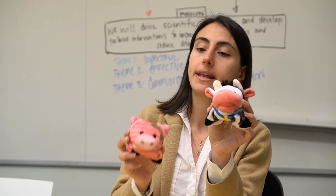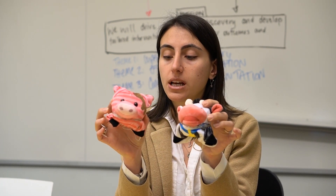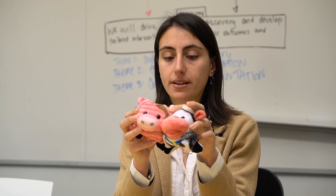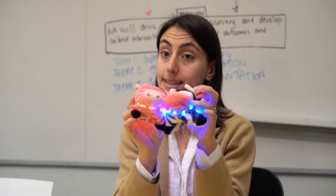And how does this assay work? We can think about friendship. Here we have a cow and her friend pig, wearing tags with special dyes. When cow and pig are close together, their lights are turned on like this.